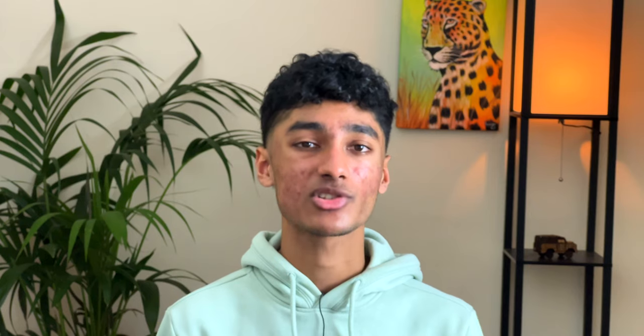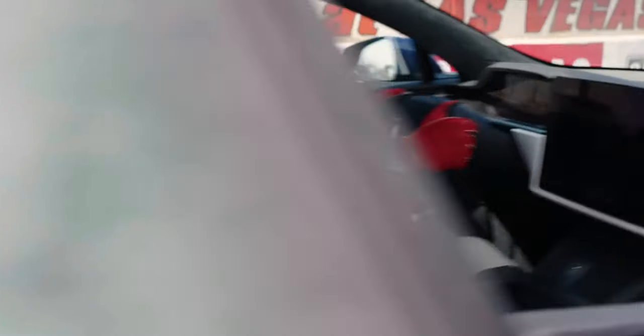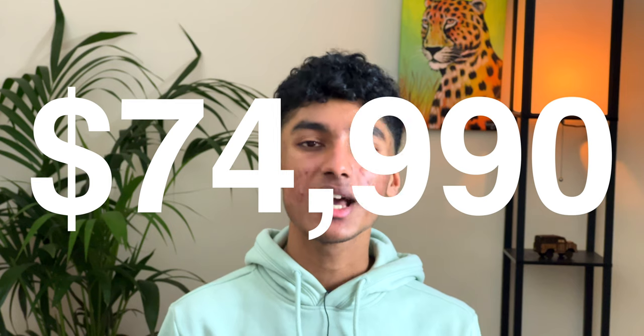Speaking of the backseat, there's a 7-inch screen at the back which passengers can use to control various features as well as watch YouTube. The Model S's design overall is definitely sleek and fast, and Elon himself thinks so — it's his main car that he currently uses. Its unique selling point could be the acceleration, although personally I think it's the speed and overall premium feel, all starting at around $75,000, making it Tesla's second most expensive car.